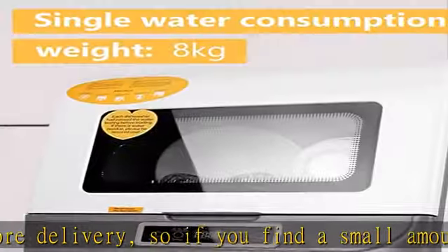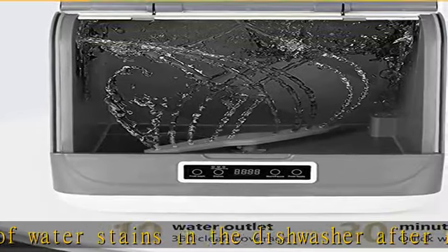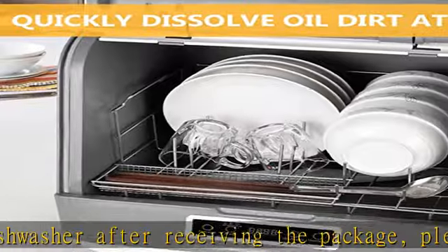After finishing the washing cycle, the dishwasher will automatically dry the tableware using 167 degrees Fahrenheit hot air, which effectively dries dishes without manual effort.